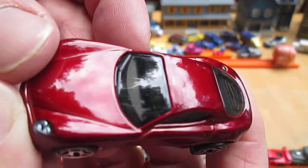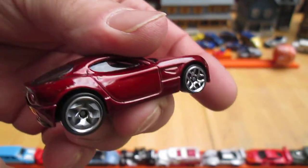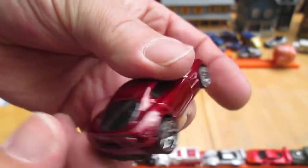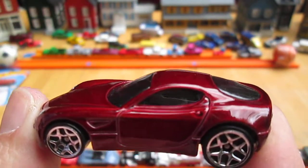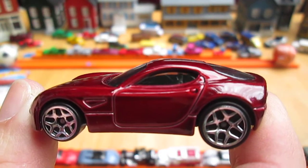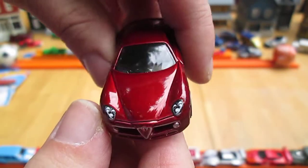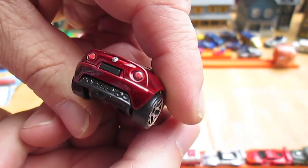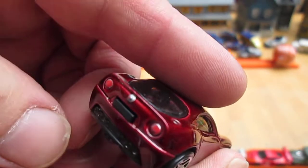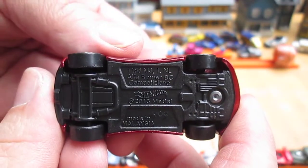Steering is on the left — I can see it through the windshield. All four wheels roll well. That dark red you're looking at right now is metal. We have painted headlights, painted taillights, Alfa Romeo logo, plastic bottom. And this car is made in Malaysia.